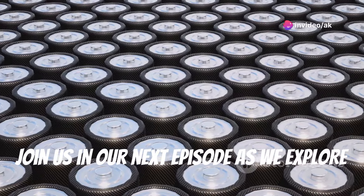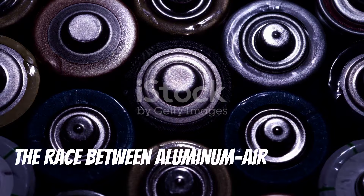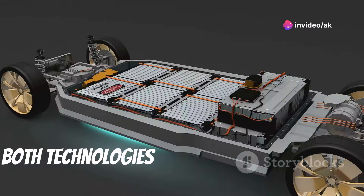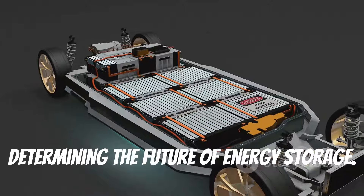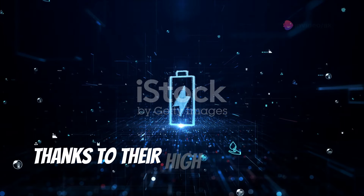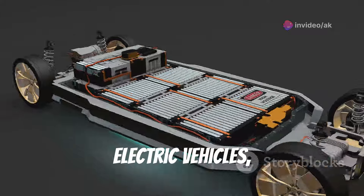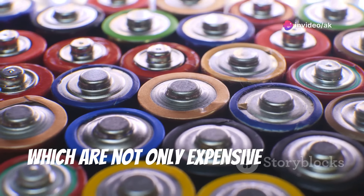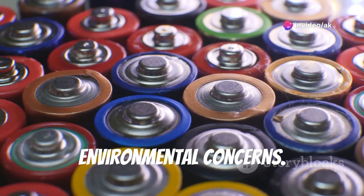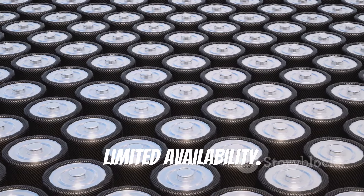As we look towards a future powered by sustainable energy, the race between aluminum air batteries and lithium-ion batteries intensifies. Both technologies offer unique advantages and face distinct challenges, making this competition crucial for determining the future of energy storage. Lithium-ion batteries have dominated the market for years thanks to their high energy density, long cycle life, and established supply chains — powering everything from smartphones to electric vehicles. However, their production relies heavily on rare materials like cobalt and lithium, which are expensive and raise significant ethical and environmental concerns, with mining often involving harmful environmental practices and geopolitical tensions.